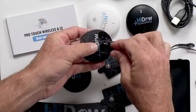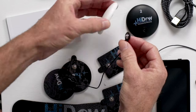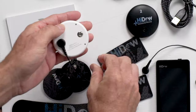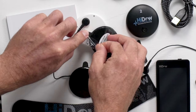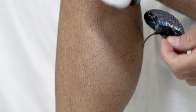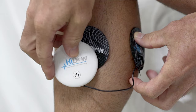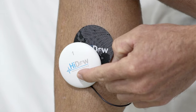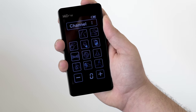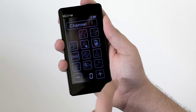Connect electro gel pads to the receiver by snapping them on. Both connection points on the receiver must have a pad connected. Remove the protective plastic film from the pads and place the receiver with connected pads over the pain area, making sure the pads are applied directly on the skin. Switch the unit and the receiver on — it will start automatically in mode 1. To change modes, select the icon.